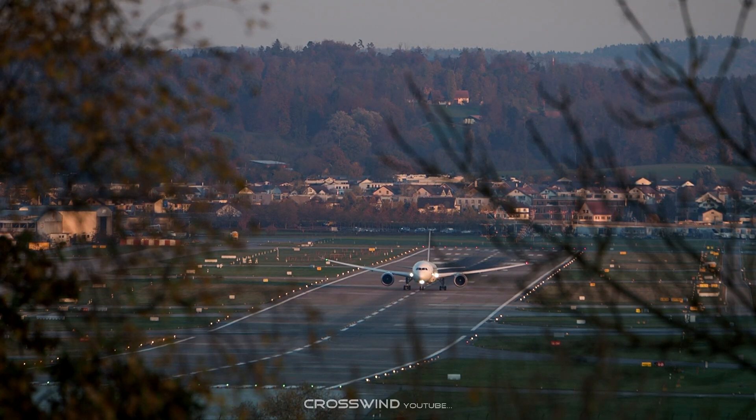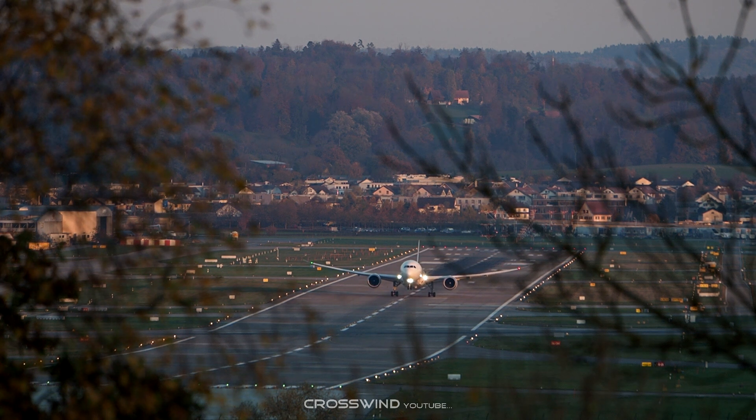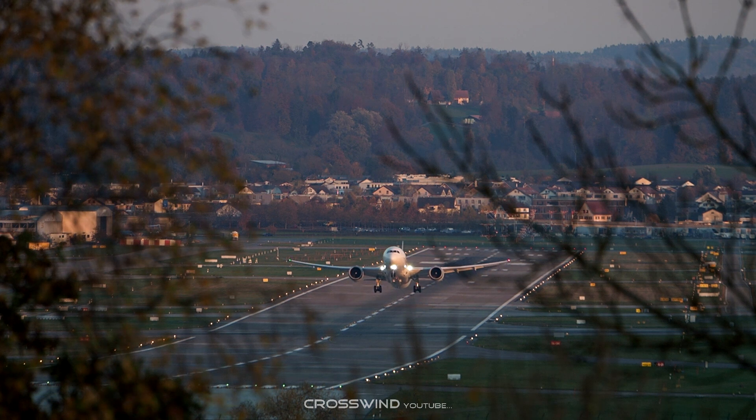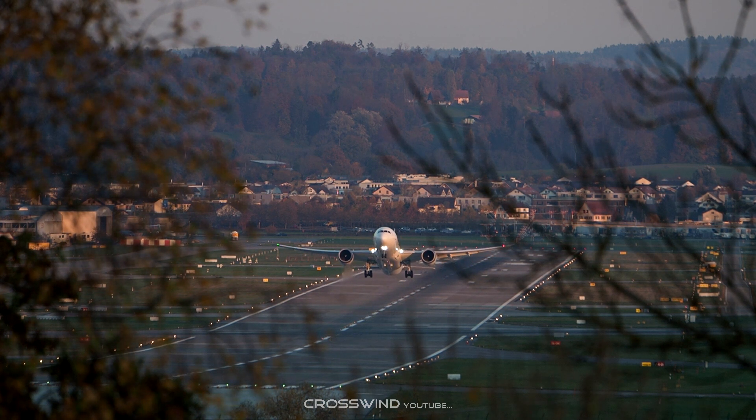IW287X3, fully established IW147, 5 miles out. IW287X3 Tower, service number 2, HOT2 is available. HOT2, HOT2, IW287X3.